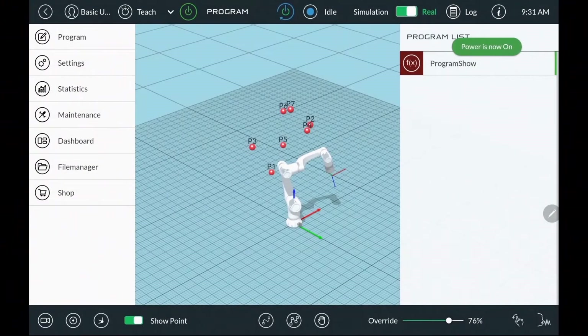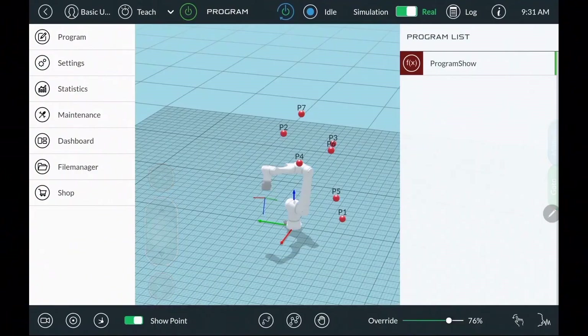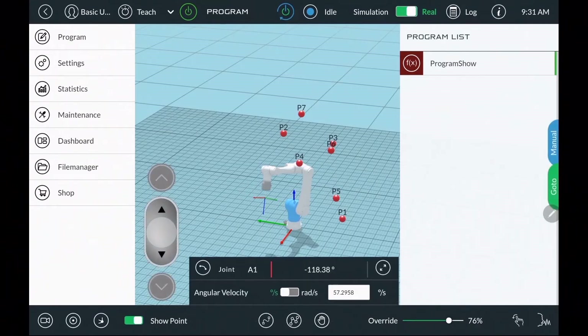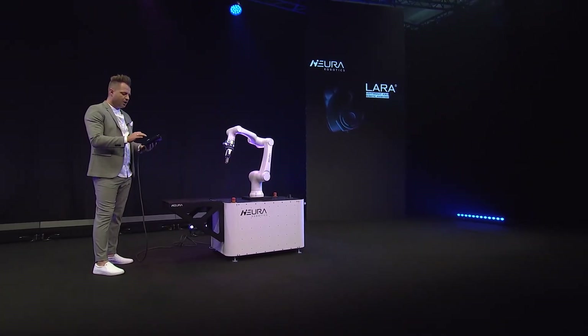Let me jump right into the user experience — we've waited long enough. Let me turn on Lera and show you how you can use her. On one side, you can just click on any axis and start using her. If I want to move her, I don't have to think a lot — I just click on the axis and move it. That's how easy she is.